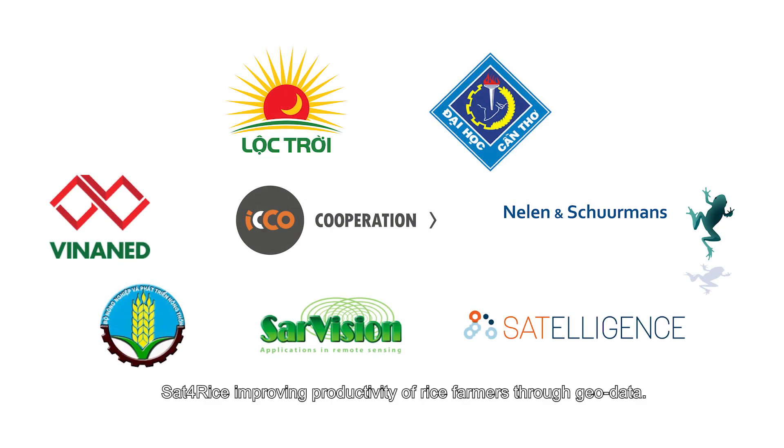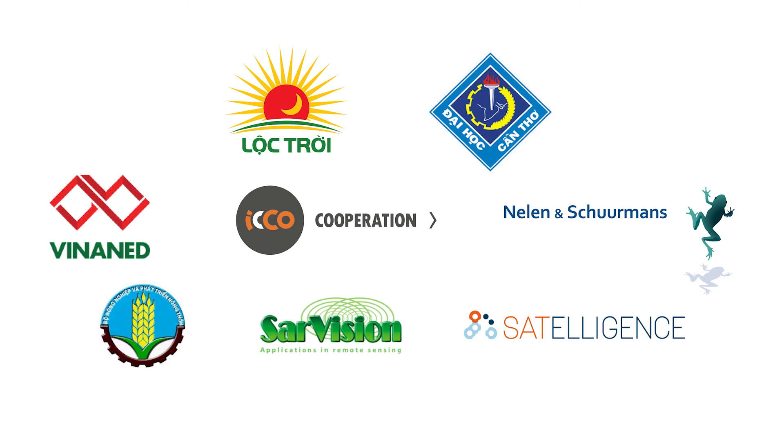Sat4Rice — improving productivity of rice farmers through geodata.